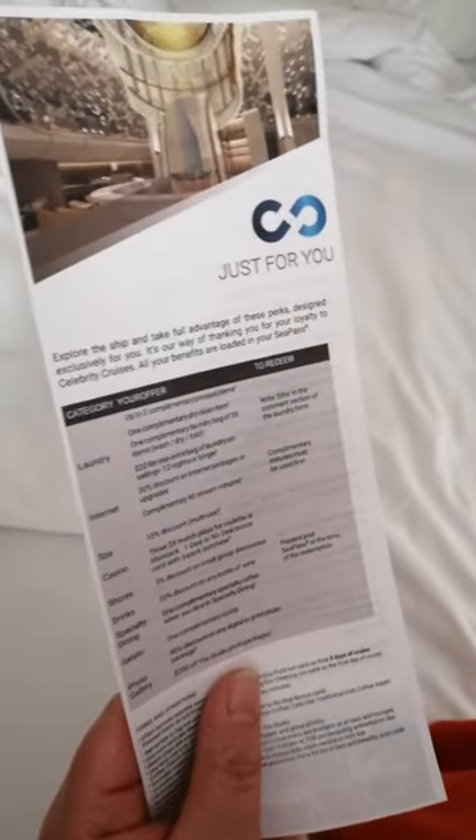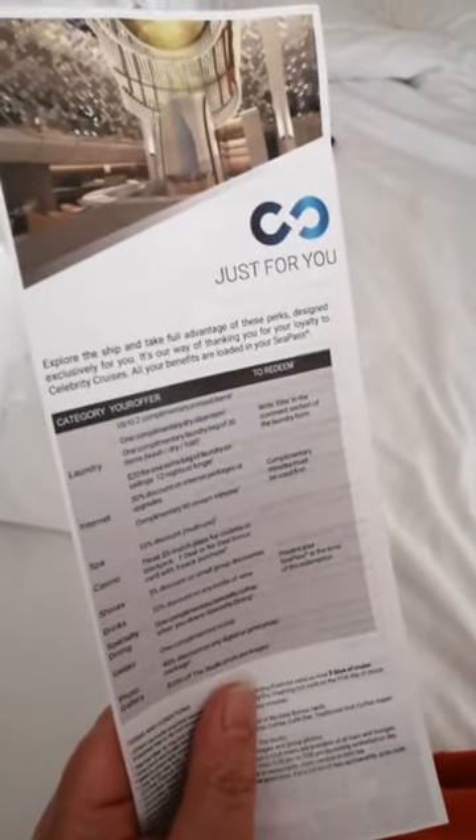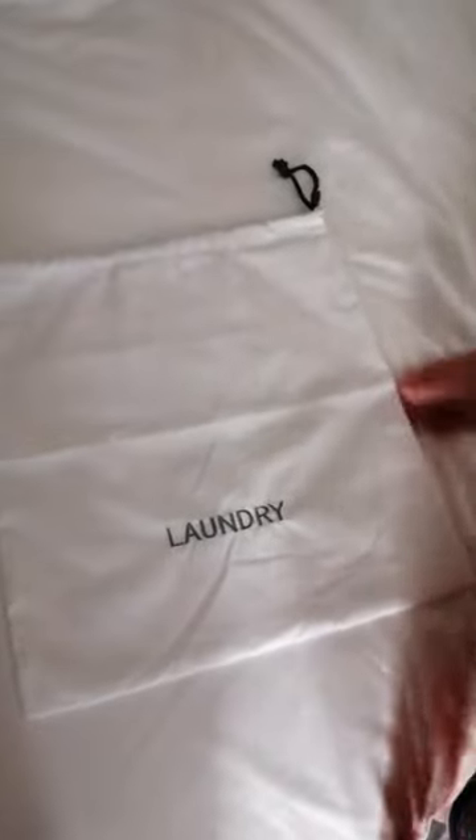Hi guys, we're traveling on Celebrity Apex. We're Elite members, so I've noticed we can get some free laundry — 30 items. So I've asked for a laundry bag and the cabin steward brought me this. It's a cloth bag with a drawstring top, so it's dead easy to use — it's not a paper bag.